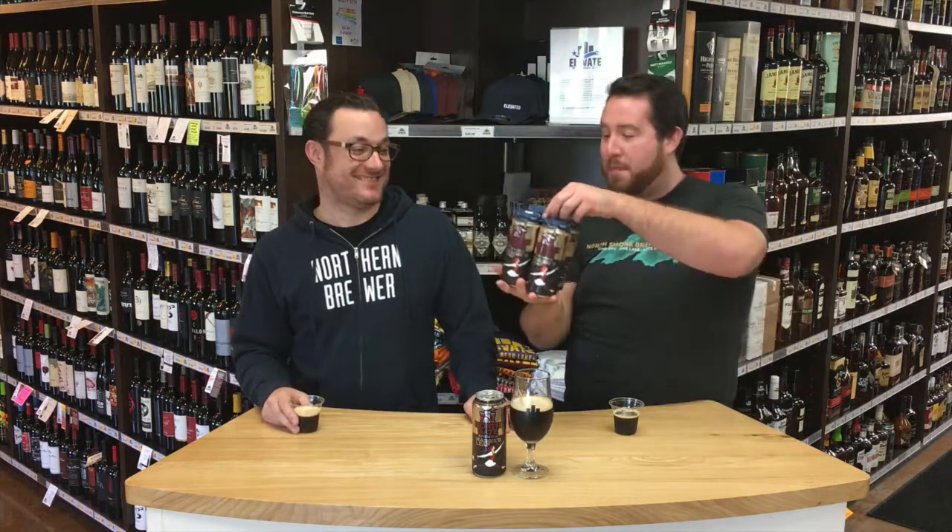Hello everyone and welcome back to First Sip here at Elevated Beer, Wine & Spirits. I'm Matt, this is Tom, and today we are going to be tasting Maggie's Leap Milk Stout from Northgate Brewing in Northeast Minneapolis. Tom, tell us about Northgate Brewing and about this beer, Maggie's Leap.